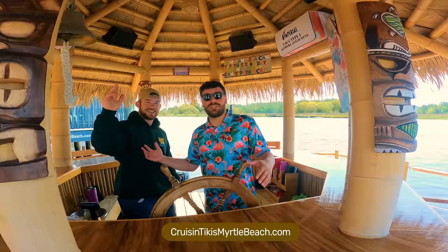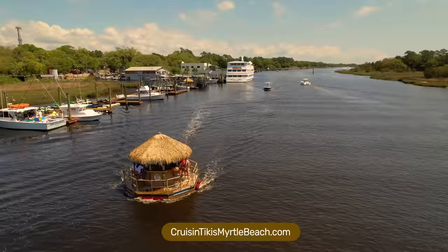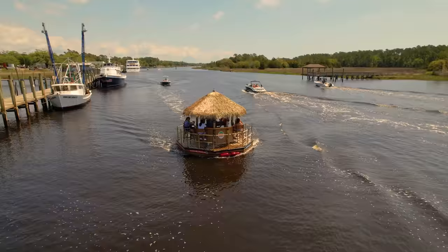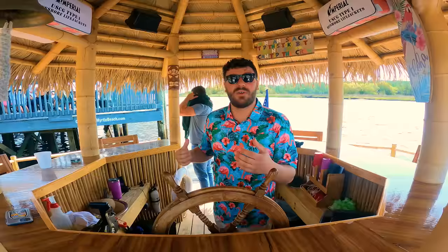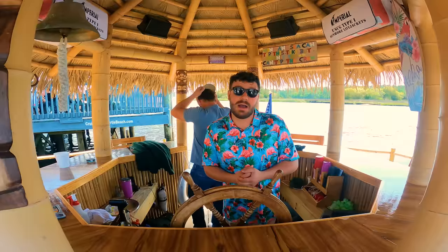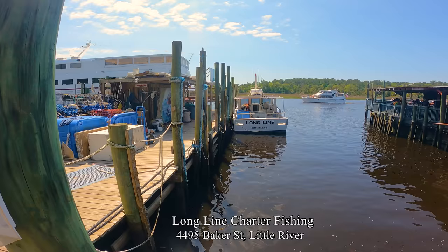I'm Captain Bill and this is Captain Jack. We're here at Cruising Tiki's Myrtle Beach, Little River location. What we do is a BYOB cruise — we have a couple different cruises running from 8 in the morning all the way to 6 at sunset. It's BYOB; we provide ice, cooler, cups, shot glasses, water, music — all that jazz. We bring good vibes; it's just a great time being out on the water and relaxing. We cruise, you booze. There's also a long-line fishing charter.